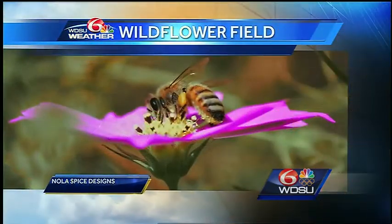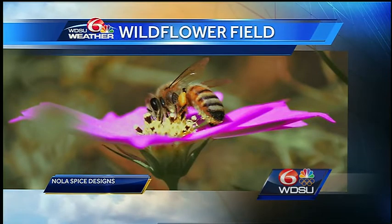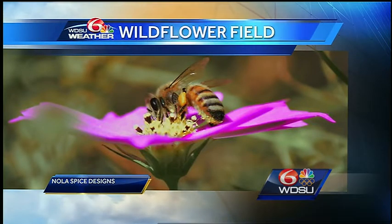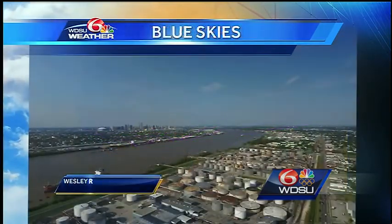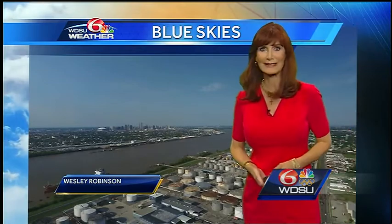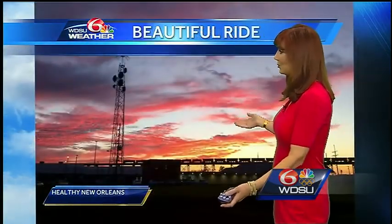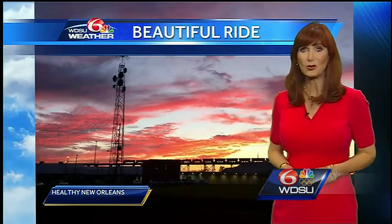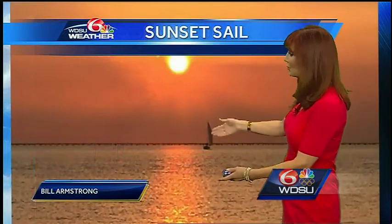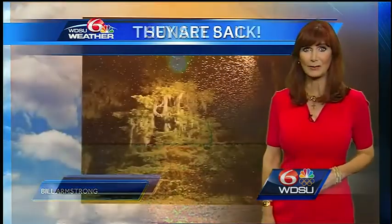Here is a look at the wildflower field over in City Park — have you been there? It's just beautiful. Nola Spice Designs sent that in, and notice all of the pollen on that bee — that's really good. And then Wesley Robinson was out flying his drone. You can see the city with the blue skies after all of that rain. It was a beautiful sight. This is Healthy New Orleans out on a bike ride — and yes, it was very humid out. Beautiful view from Bill Armstrong, a sunset sail — isn't that a great picture?